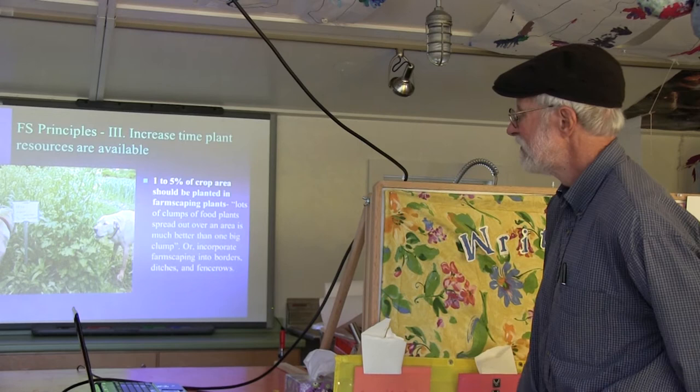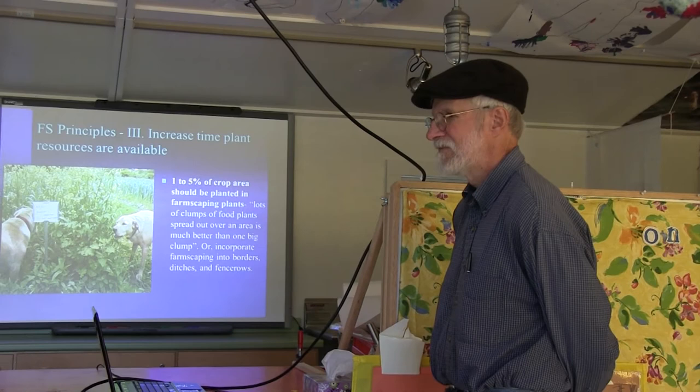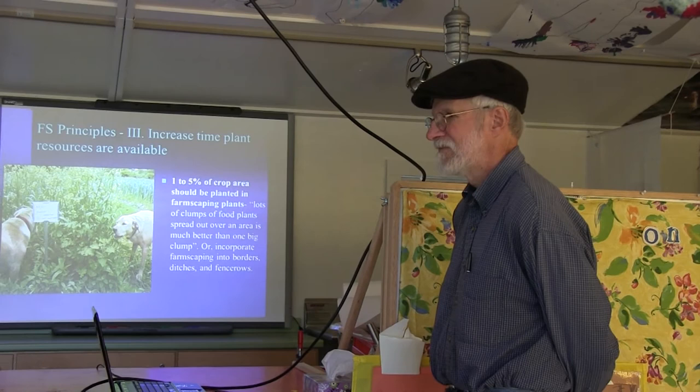Another trick we've used with buckwheat, which Brinkley Benson taught us: if you've got buckwheat up where it has two nodes and it's bloomed, you can weed-eat it and then it'll bloom again. So we have cut-and-come-again buckwheat. It goes to bloom, we cut it, and about three weeks later it blooms again — we cut it back down where it still has those two nodes.